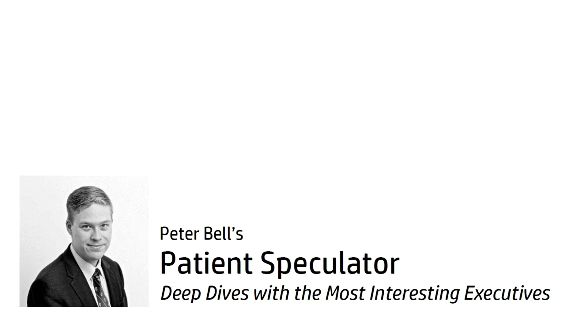Hello, I'm Peter Bell, and I'm here with Mr. James Sykes, Appia Energy. Hello, James. Hi, Peter. Thanks for having me again.